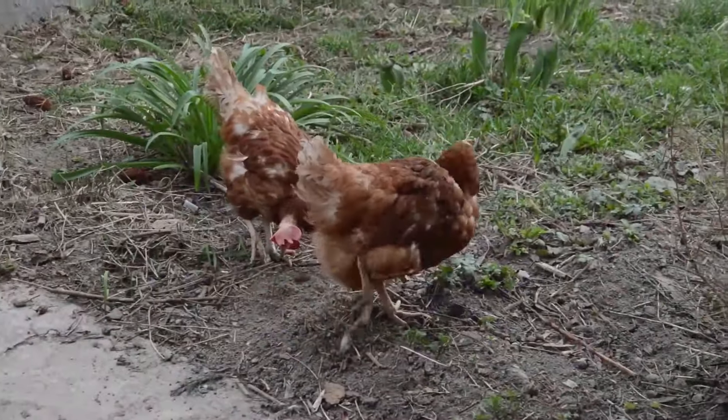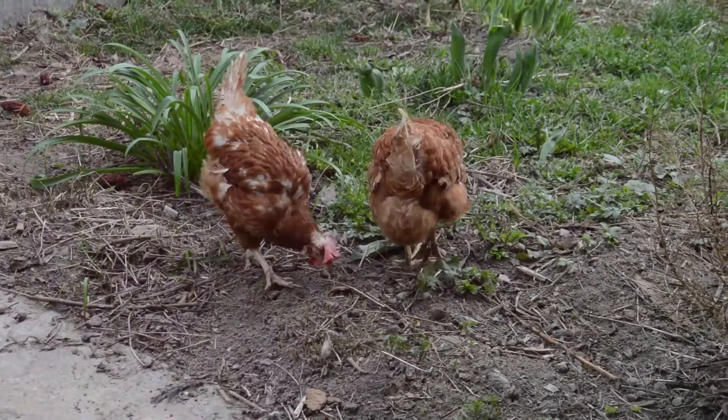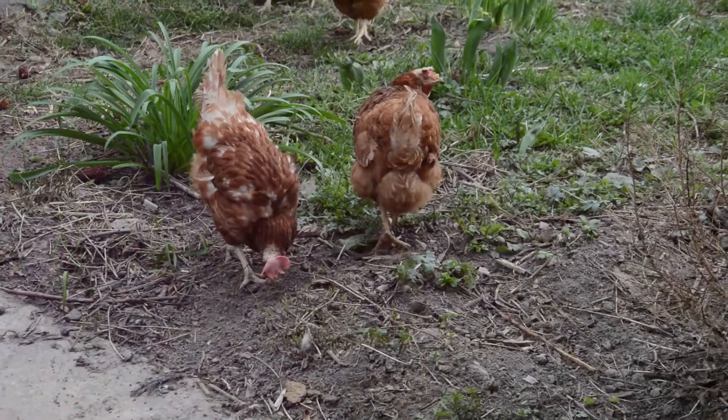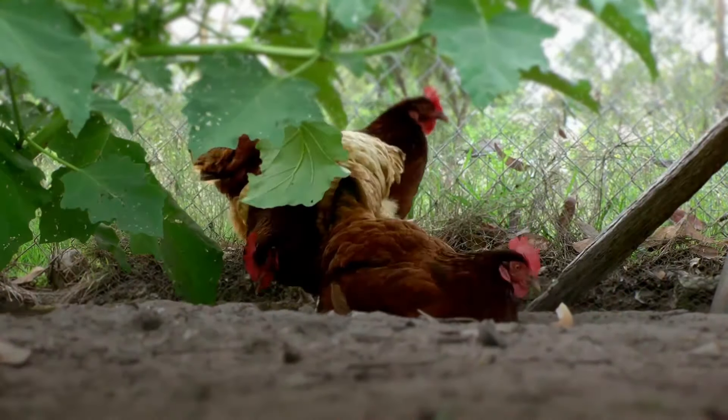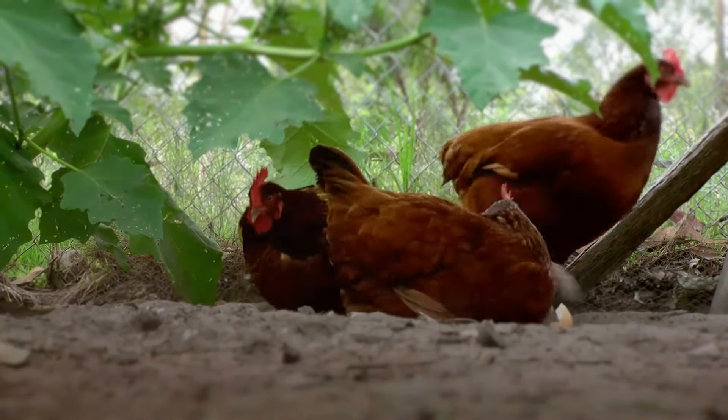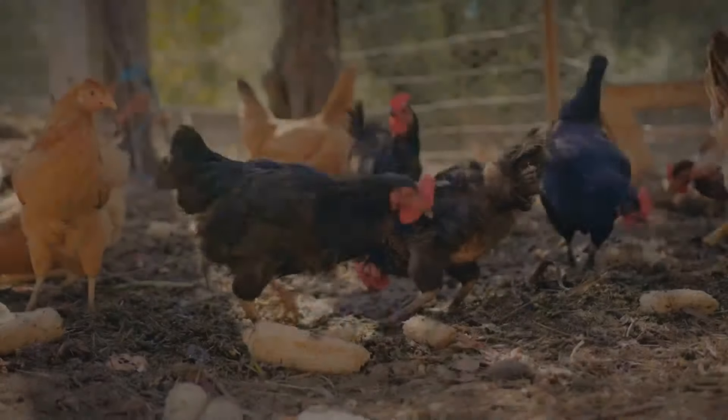One of the key roles chickens play is pest control. They can forage for insects, slugs, and other garden pests relentlessly, reducing the need for chemical interventions. Their natural behavior helps keep pest populations in check.